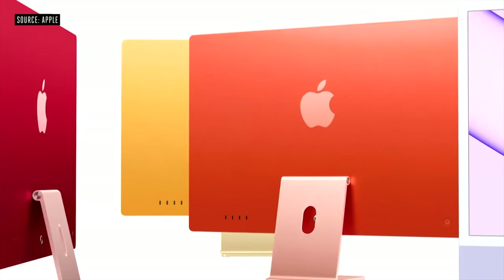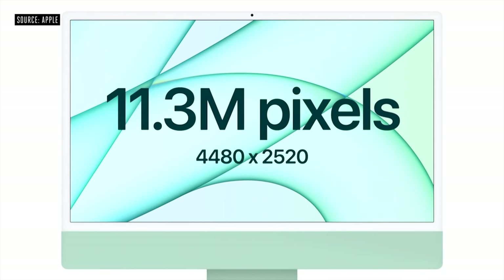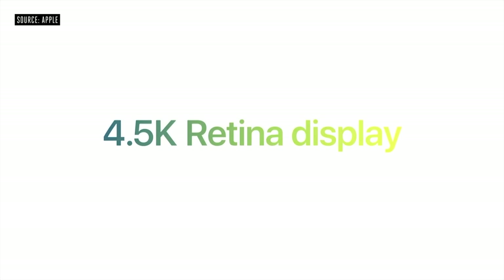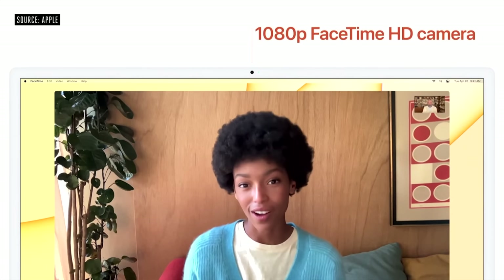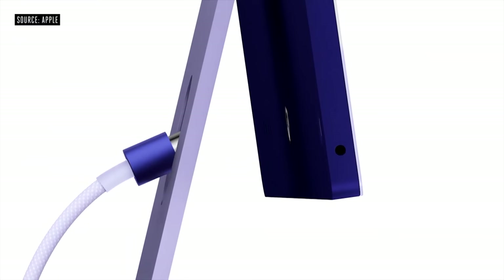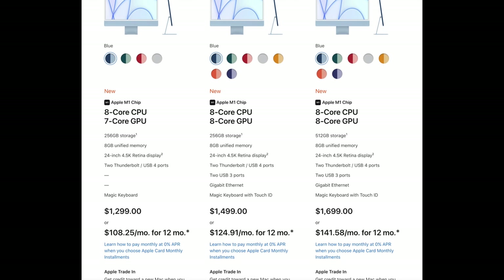The iMac 24-inch brings a brand new super-thin design with a choice of colors, a 24-inch 4.5K display (up from 21.5-inch 4K), four USB-C ports including two Thunderbolt 4/USB 4 ports, a new 1080p webcam, new microphones, new speakers, and MagSafe connectivity on the back. In the box you get a Magic Mouse and Magic Keyboard — all for $1,299 USD.